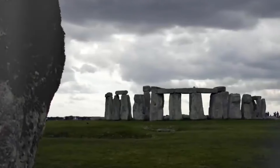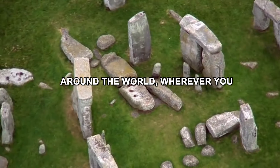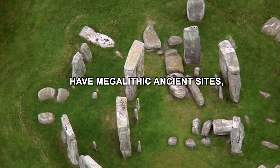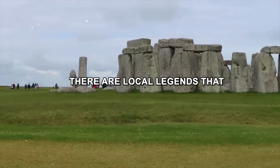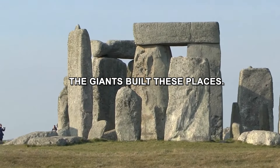Recent discoveries hint at a potential extraterrestrial connection, prompting a fresh look at this iconic monument. Around the world, wherever you have megalithic ancient sites, there are local legends that the giants built these places.